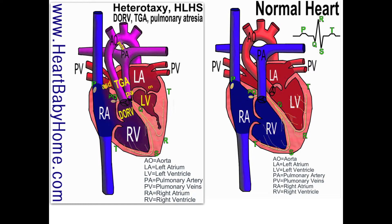We also have double outlet right ventricle. In the normal heart, the aorta comes out of the left ventricle, but in this heart, both the aorta and the pulmonary artery come out of the right ventricle. Except that the pulmonary artery has atresia — pulmonary atresia — and that's where the pulmonary valve is completely blocked. It's either fused shut or missing.